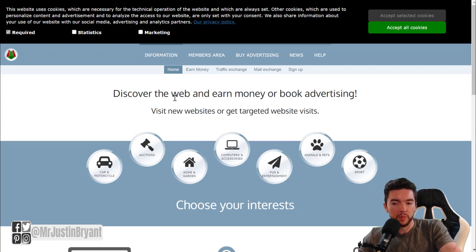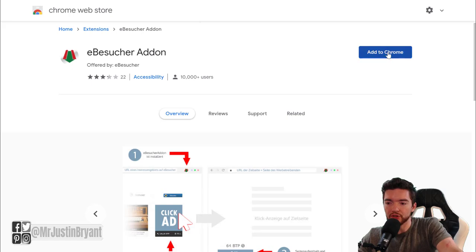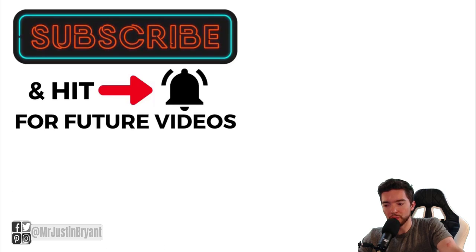With Ebis Suture, the minimum payout is two euros and then you can start withdrawing your earnings. Because it uses PayPal it converts from euros to your local currency. You can also earn 8% of your referrals' earnings and 5% of their referrals' earnings, so it goes two levels deep. You can find the Ebis Suture add-on right in the Chrome Web Store and click 'Add to Chrome' or 'Add to Brave,' as long as your browser supports this type of add-on.